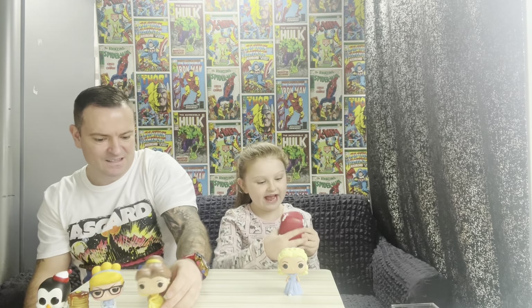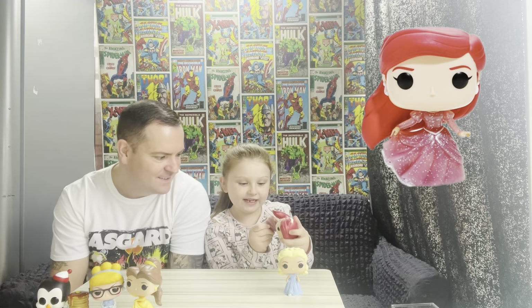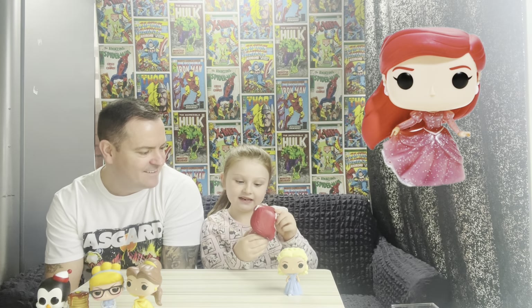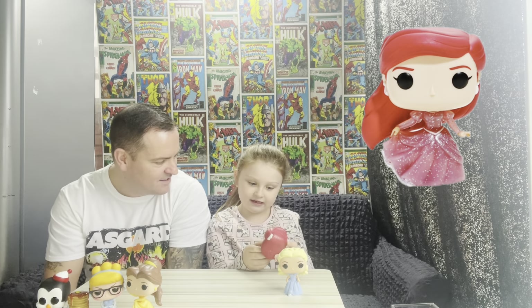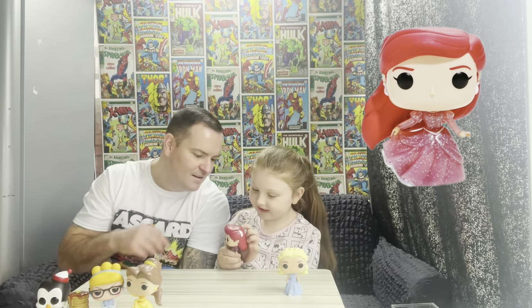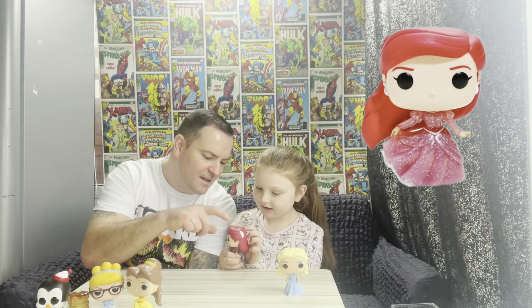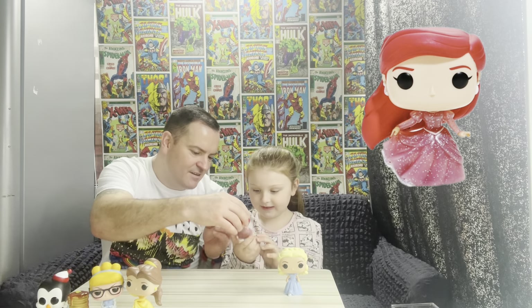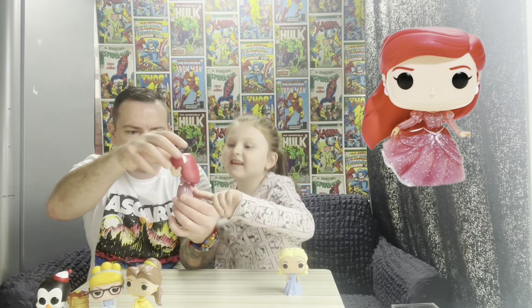I want to show Ariel. Her dress has lots of glitter on it. That's when she's got the legs — she goes to see Prince Eric. She has little bits of glitter on her hair, on her bobbles there. This is Ariel — look at the white bit on the glitter dress. Looks very nice.